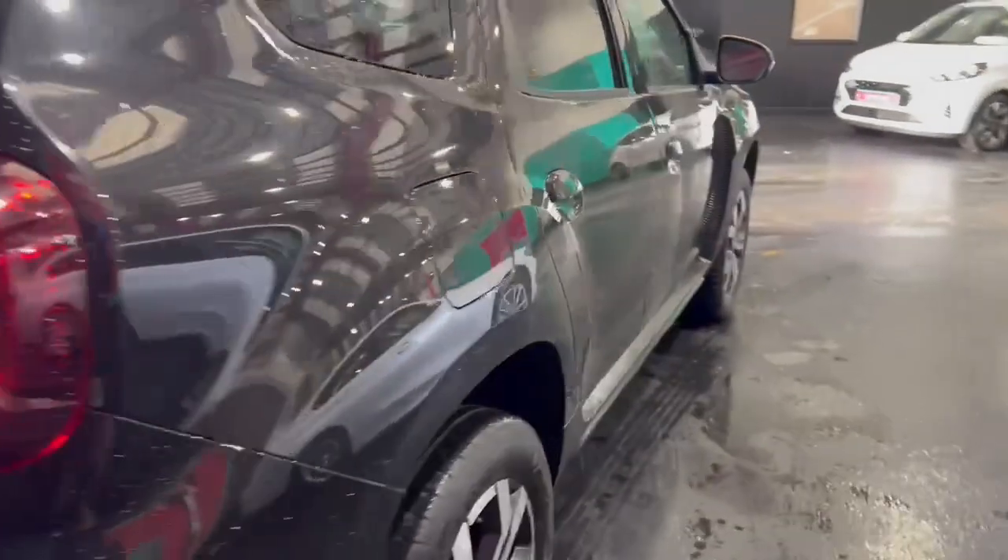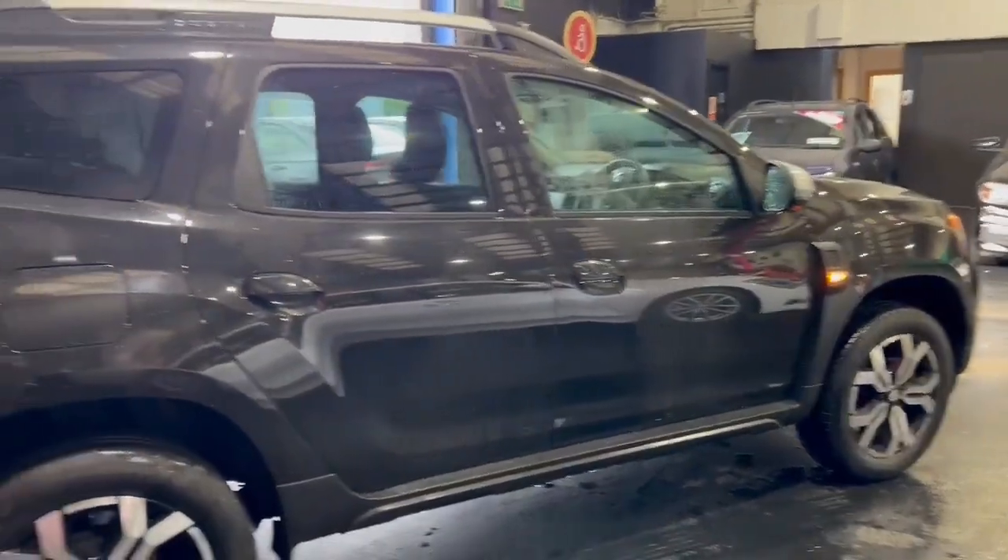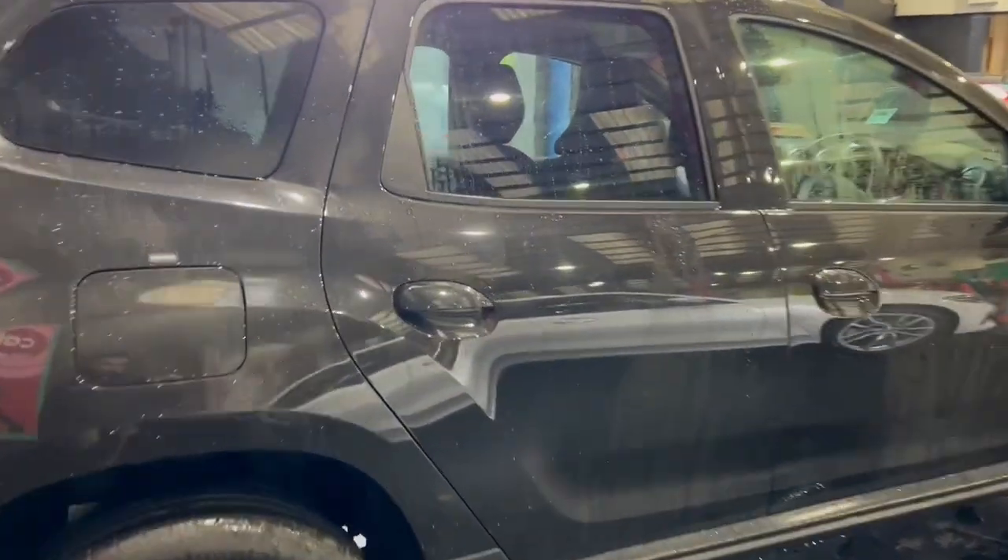This car does have keyless entry, so the key can stay in your pocket or in your handbag and you just walk up to the car and it will unlock. Very, very good system. You also have push button start as well.